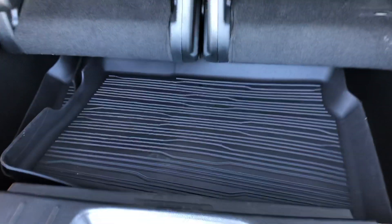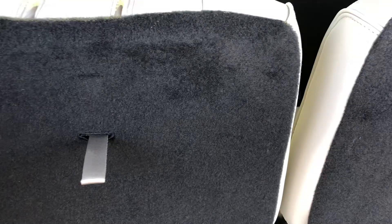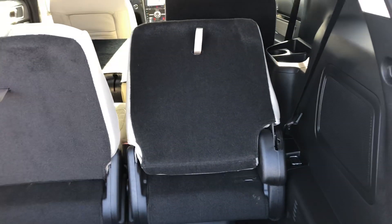Plenty of cargo space. All weather floor mats. Seats will fold down as well — automatically, just push my button.